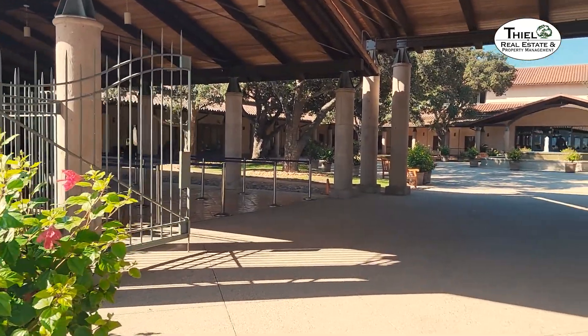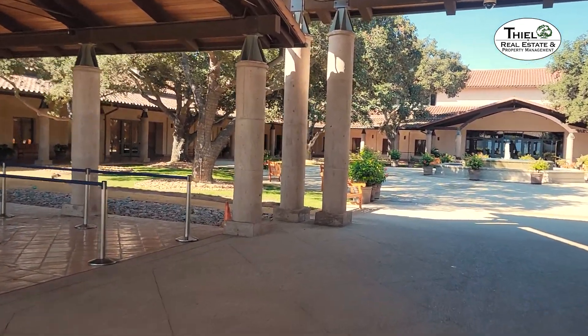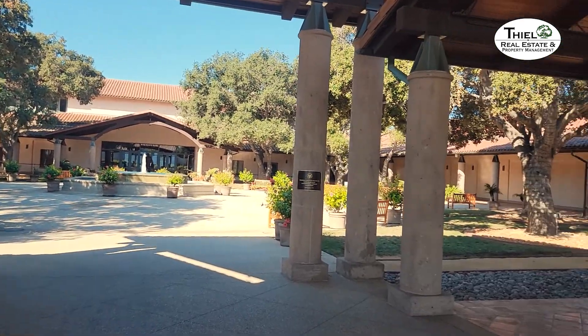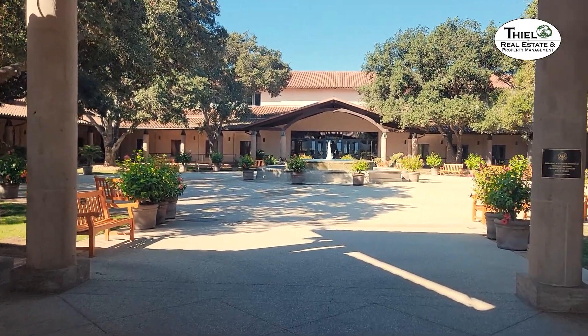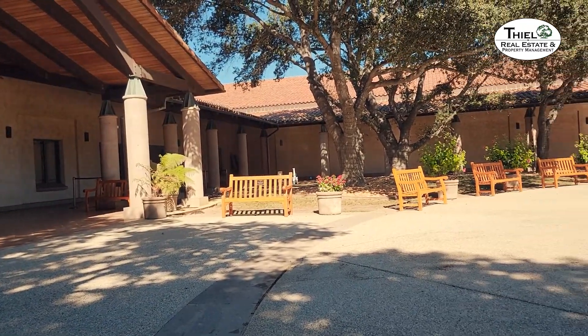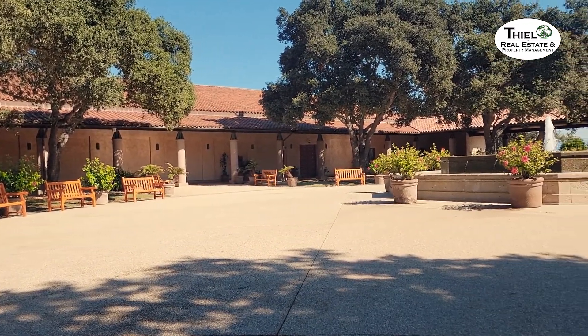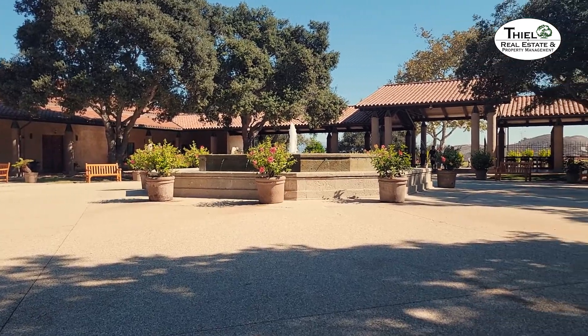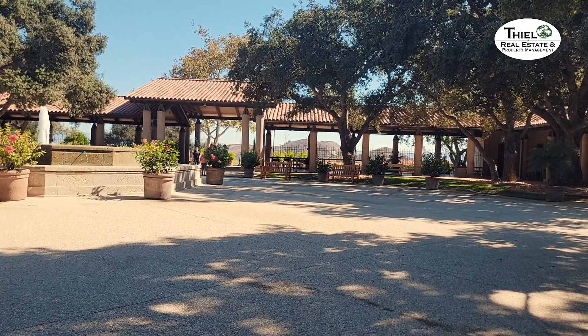One of the things you'll notice when you come up here is that the southwestern construction contains the atrium, which is very common in southwestern construction. There's also a beautiful fountain here. Sitting here at the atrium with the fountain and the entrance to the museum, it just amazes me how quiet and serene it is up here. Pretty much amazing views everywhere you look — you can see through the palisade that there are the mountains.